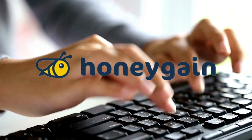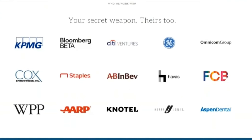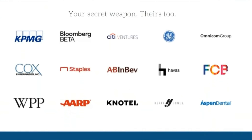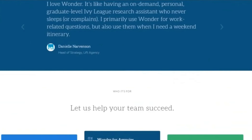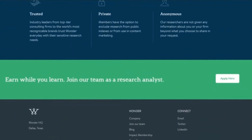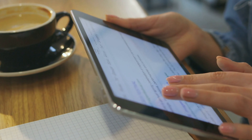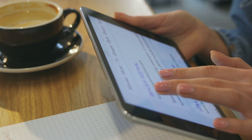2. Survey Junkie is a survey website that offers quick and simple surveys in exchange for points. It is owned by DISC, a data analytics platform that provides market insights to major brands. You can participate in Survey Junkie's research in two ways: SJ Opinion and SJ Pulse. With SJ Opinion, you answer surveys, earn points, and then get paid. With SJ Pulse, you give Survey Junkie access to your browsing history and other online activities for additional rewards.